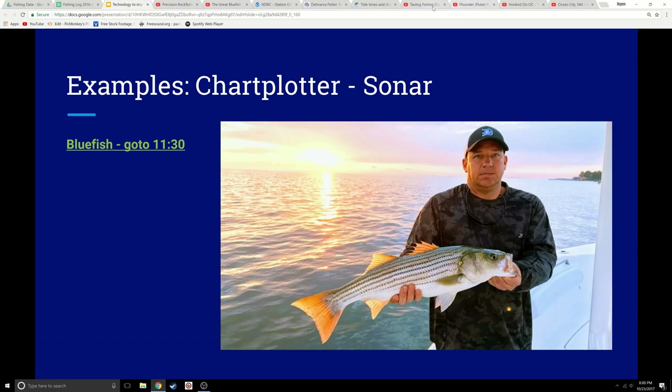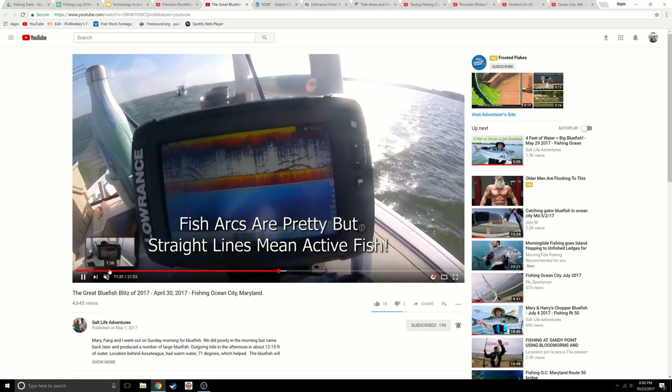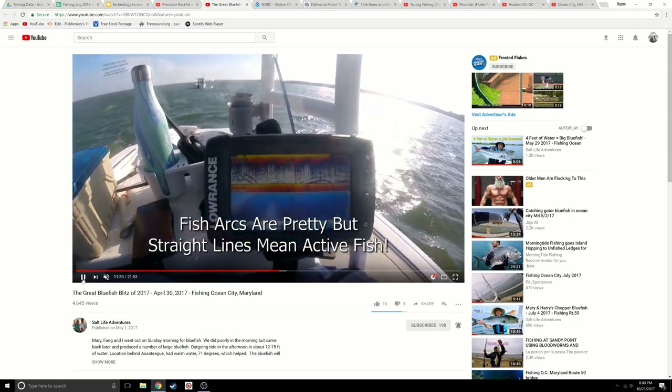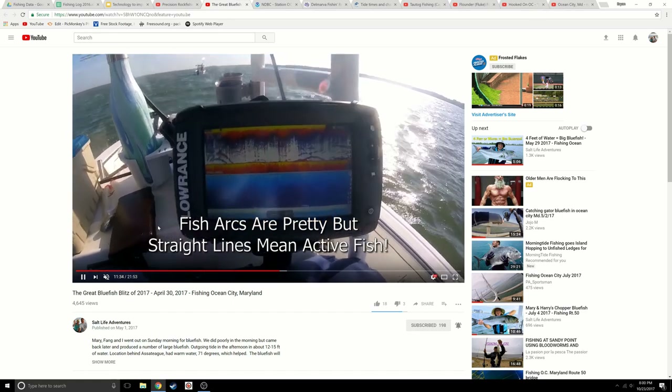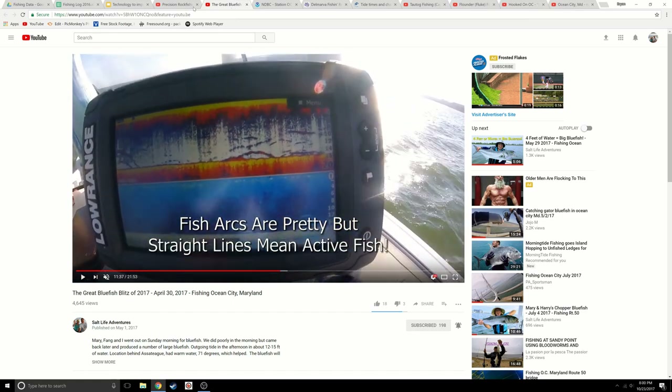Here's an example of fish arcs that are moving — active fish. Those pretty arcs in magazine photos are generally less active fish. These straight lines and longer arches — that's fish moving. We were anchored here and these fish were moving right through us, and this proved to be an exceptional, exceptional bite. Using your technologies will help you out.